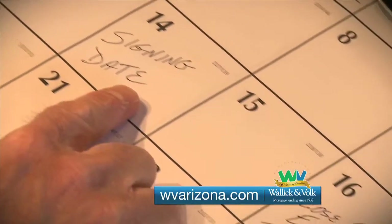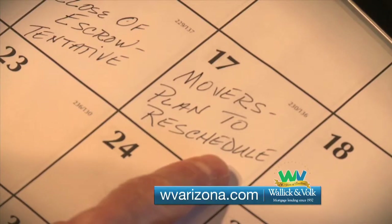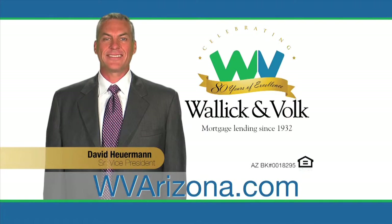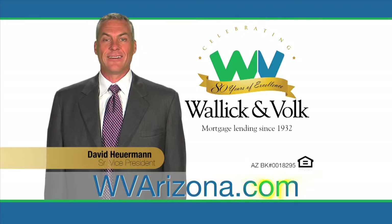Wallach & Volk. Tom, I'm calling to tell you that your loan is approved, documents are already at title, and you're set to close escrow as scheduled. Really? I can confirm the movers? Of course, Tom. You're working with Wallach & Volk now. We've been doing this a long time. No surprises. Wallach & Volk — mortgage lending since 1932. To find a loan officer near you, go to wvarizona.com.